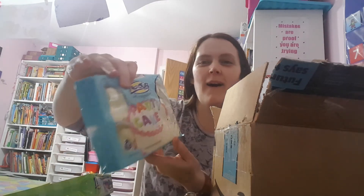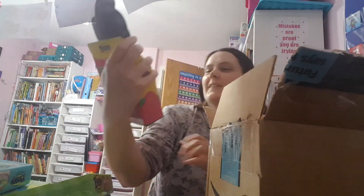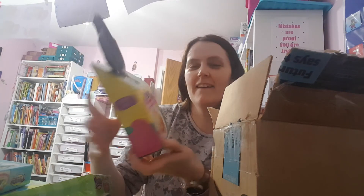Oh, party cake flavour — I bet they're going to be amazing. We don't get anything like this here. Oh my goodness, what's this? That is amazing — a Peeps pancake mix and skillet set! Thank you so so much Natasha, that is amazing. I'm so excited, I'm definitely going to be making some chick pancakes for her. That is the best!